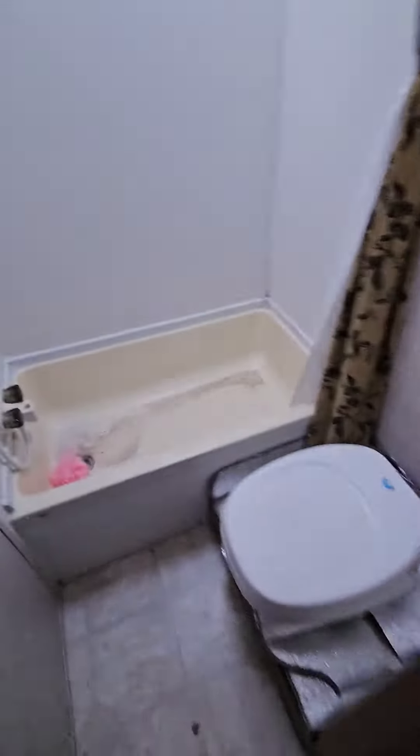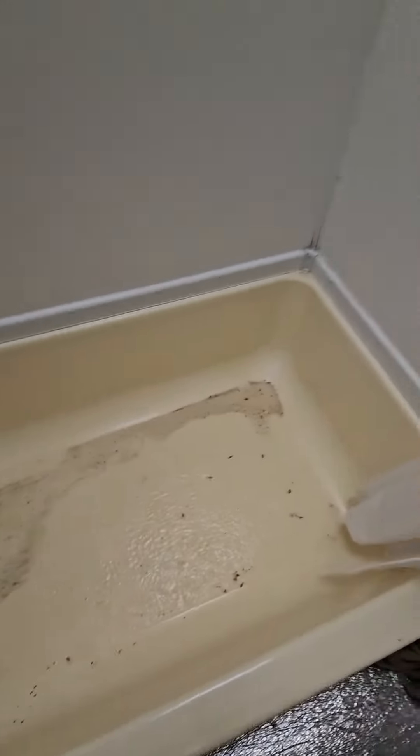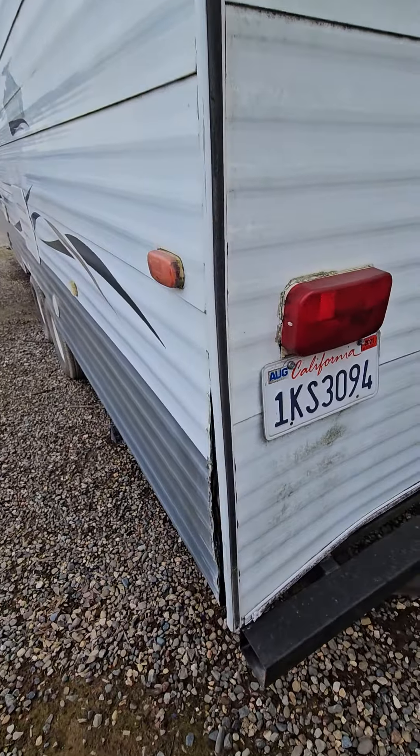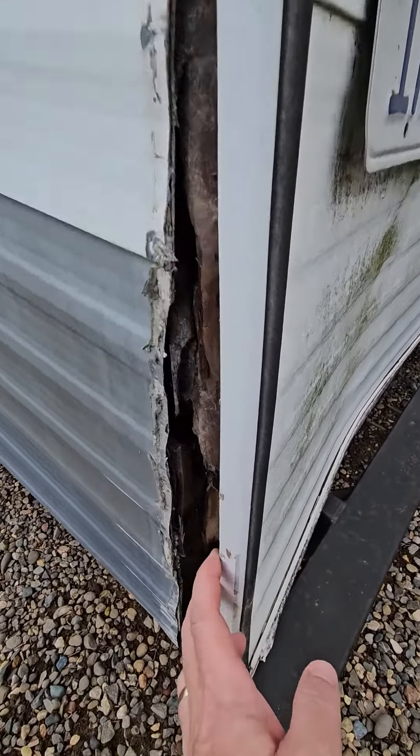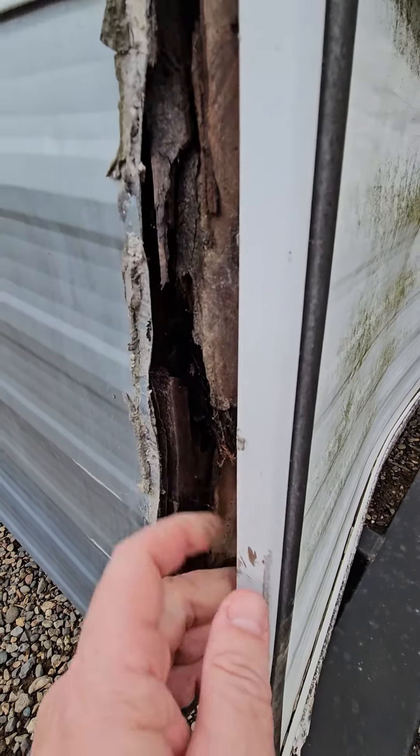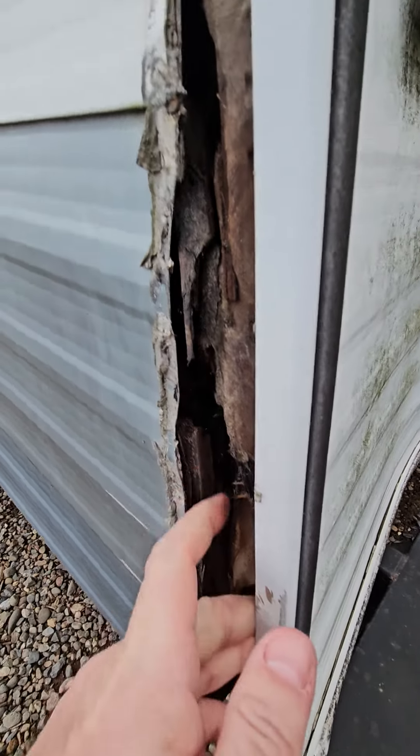Bathroom area — potential sign of leakage in this back corner. There's probably some dripping going on, possibly around that screw, getting into the wall behind this.